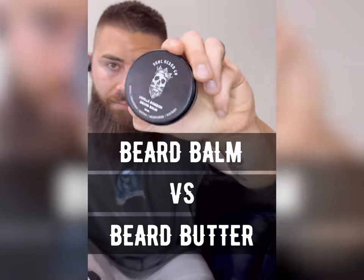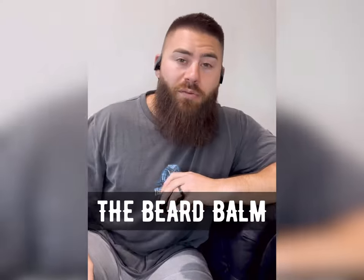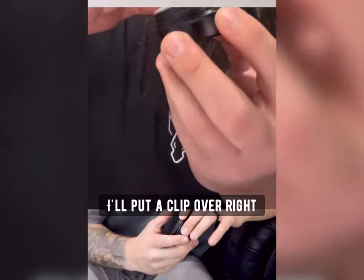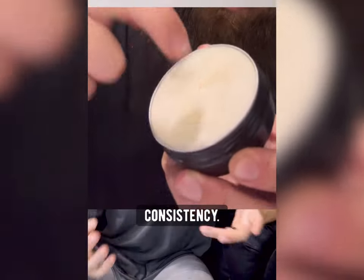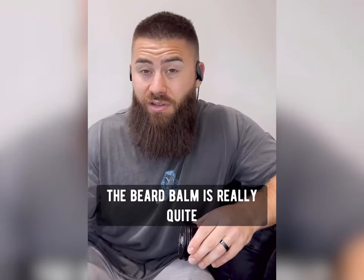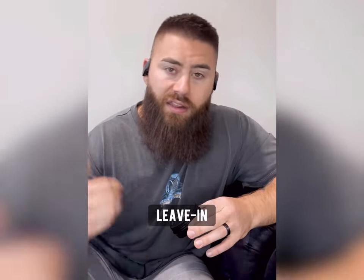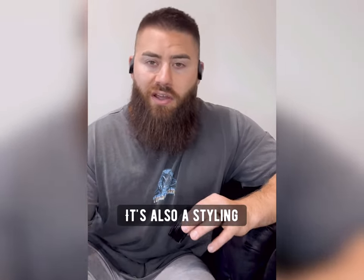I'm going to talk about the difference between the Beard Balm and the Beard Butter. I'm going to start talking about the Beard Balm. I'm going to put a clip over right now just so you can see the consistency. As you can see, the Beard Balm is really quite hard. The reason the Balm is so hard is because it's not only a leave-in conditioner, it's also a styling product.